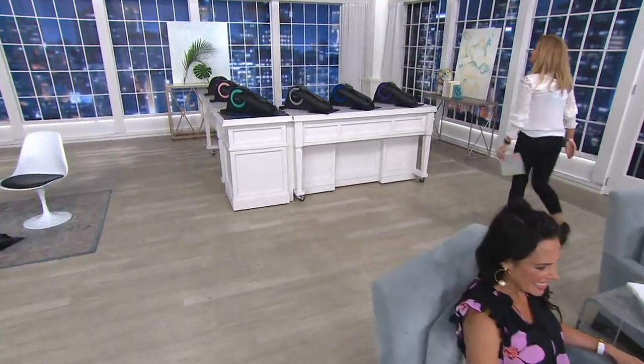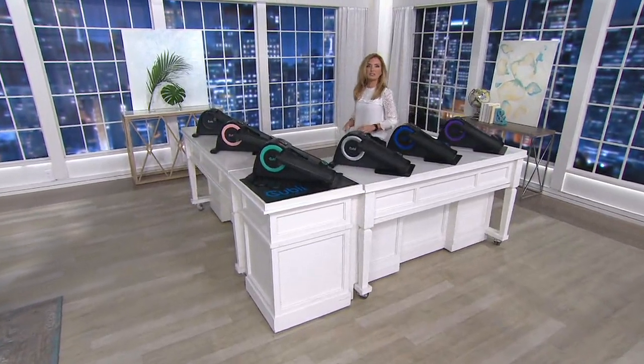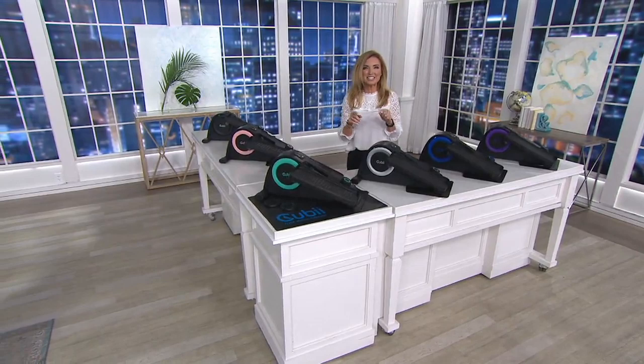I'm going to take you through those colors and talk about what puts the V in TSV today, because it should not be the price you see on your screen. It should not be on six easy monthly payments of $29.99 — but it is today.